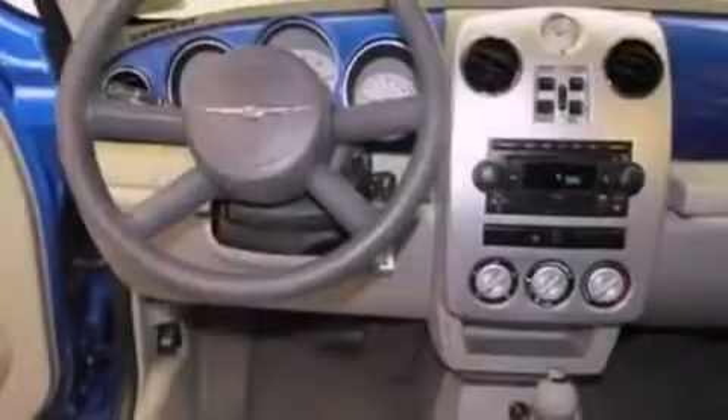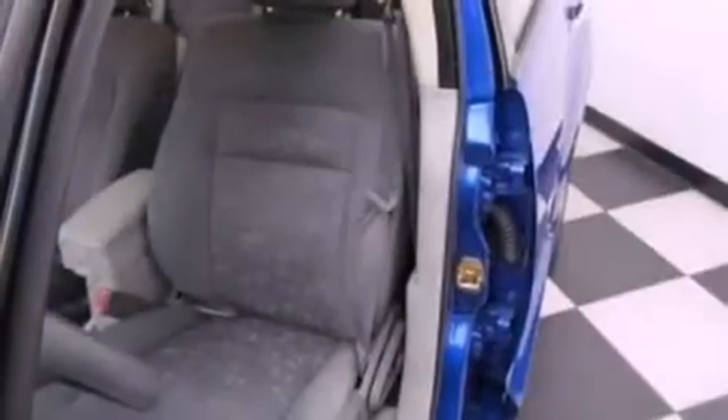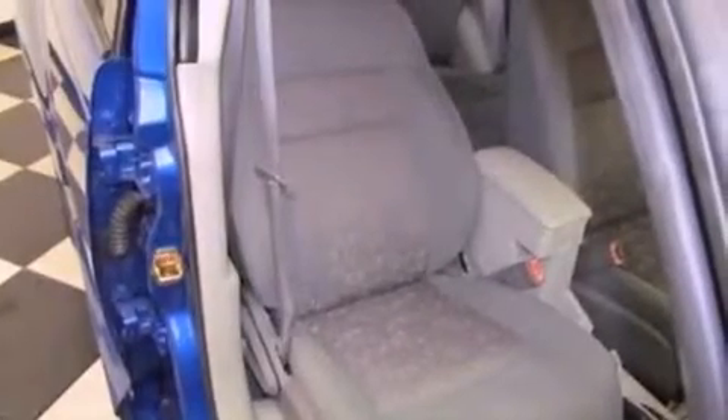Features include air conditioning with automatic climate control, full power accessories, a rear window defroster, a premium sound system, an anti-lock braking system, a passenger side air bag, a CD player, and an auxiliary power outlet.